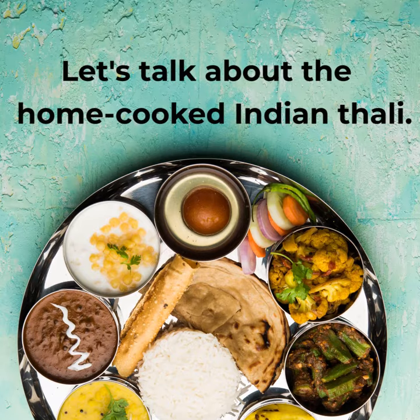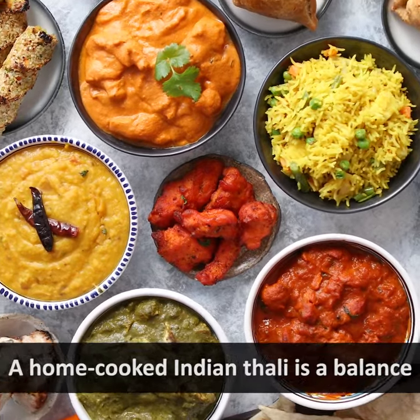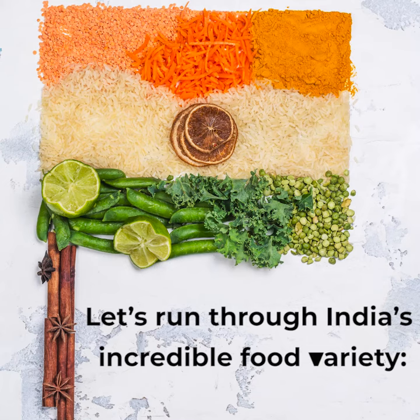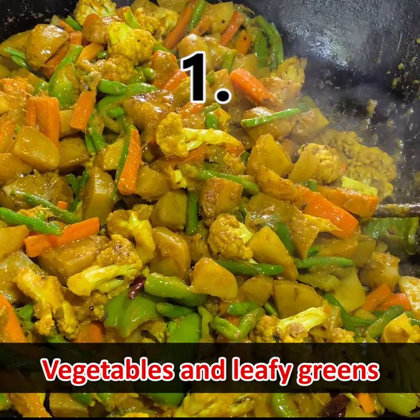Hello friends, let's talk about the home-cooked Indian thali. A home-cooked Indian thali is a balance of all nutrients and spices, providing a medley of flavors. Let's run through India's incredible food variety.